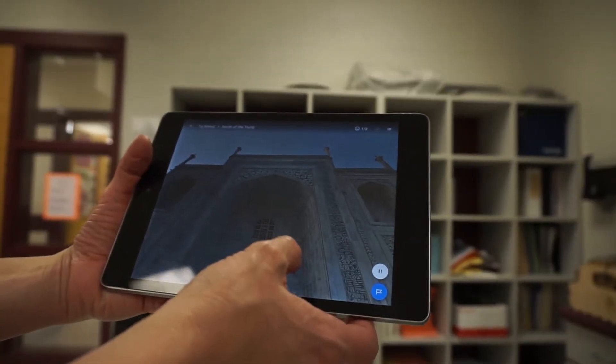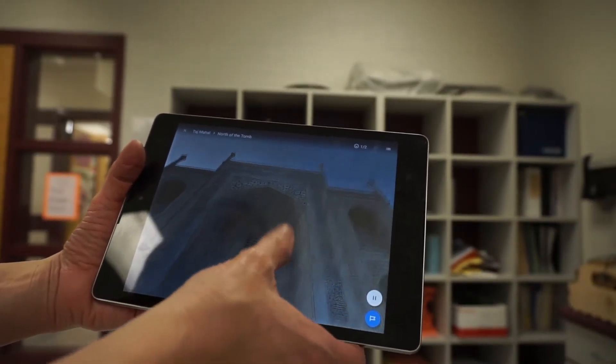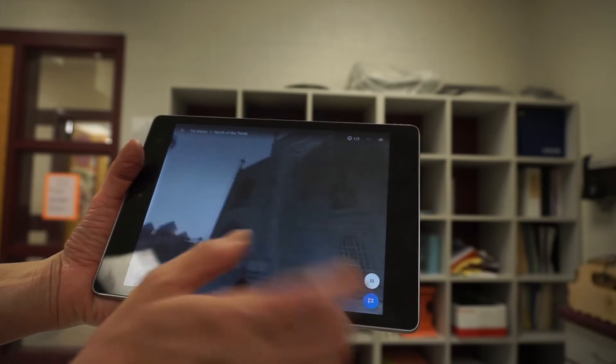This actually kind of puts you directly into what you're talking about, where you're going. It kind of puts the kids into the footsteps of the Romans or like a diver under the sea. Suffolk teachers selected from 100 destinations to link this experience to the standards of learning.